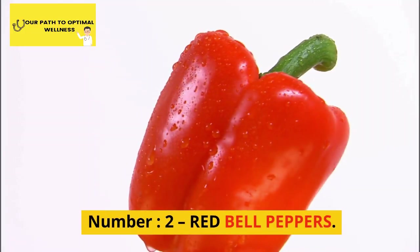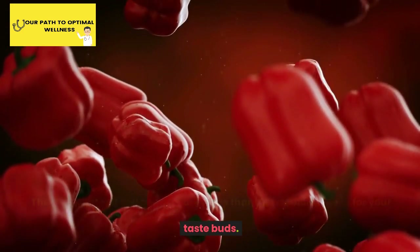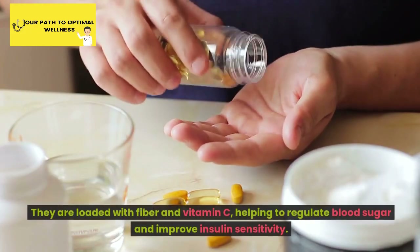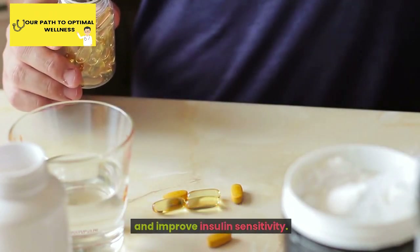Number 2: Red Bell Peppers. These vibrant red bell peppers are more than just a colorful treat for your taste buds. They are loaded with fiber and vitamin C, helping to regulate blood sugar and improve insulin sensitivity.